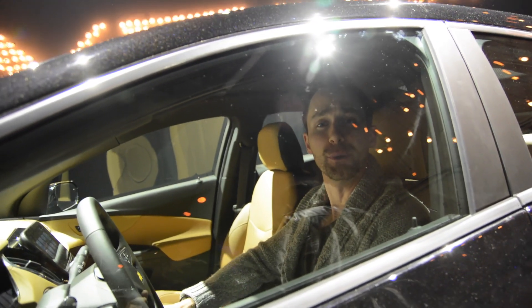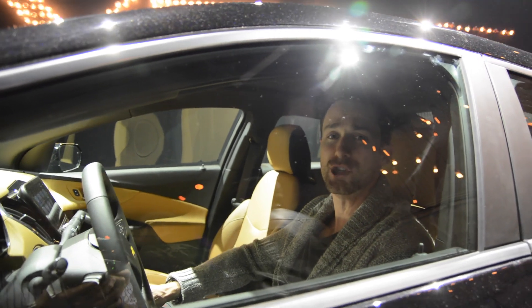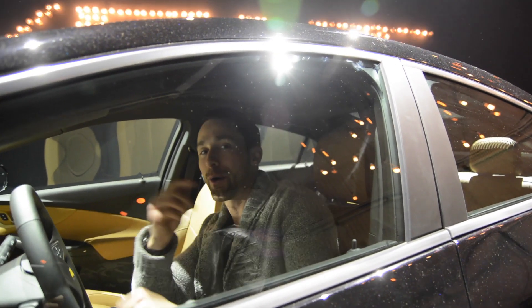What's up guys, Christopher Gadgeview. Today we're in LA checking out the all-new 2016 Chevy Volt, the Volt 2.0, and I'm going to tell you more about it right now.